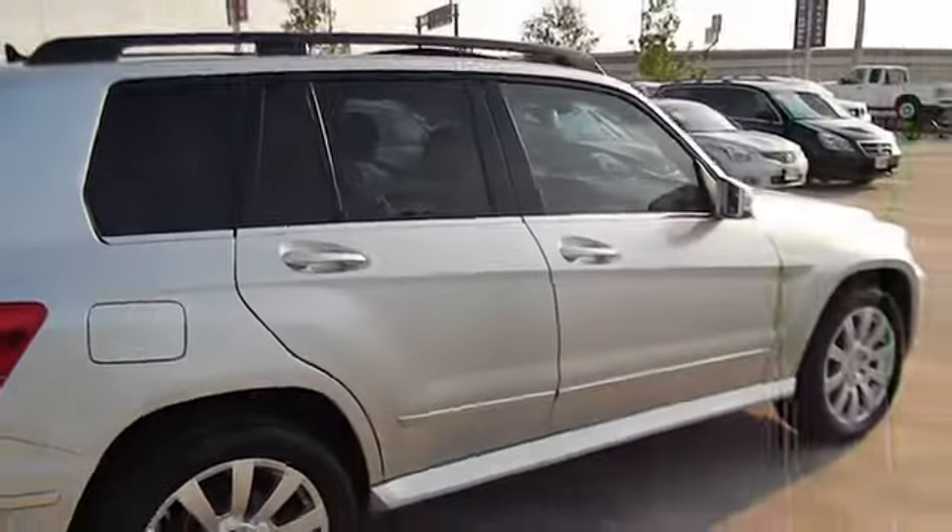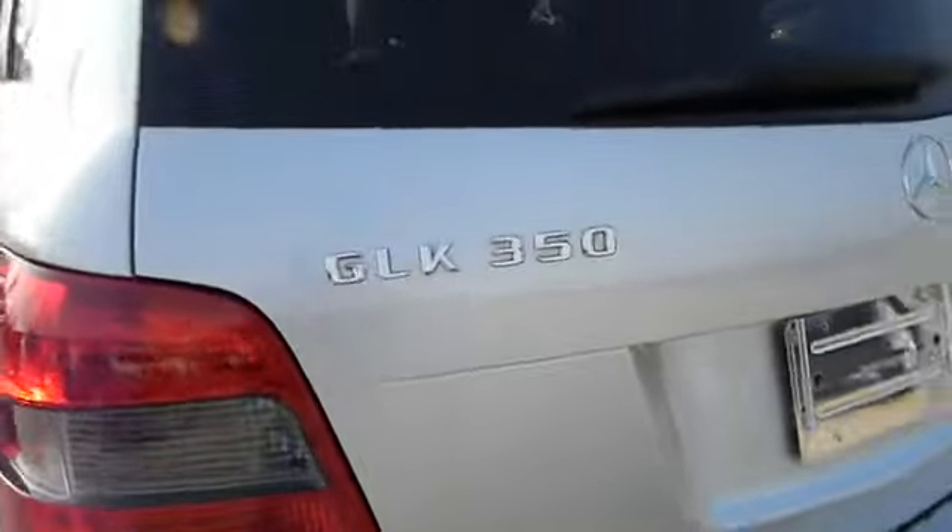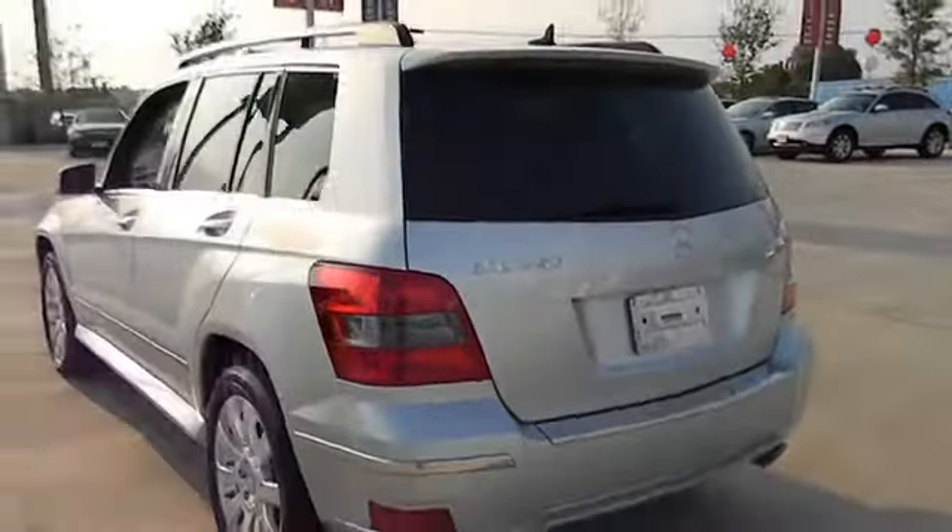This vehicle has less than 35,000 miles. Here are some of this vehicle's great options: traction control, airbags, automatic transmission, cruise control, passenger airbag, fog lamps.